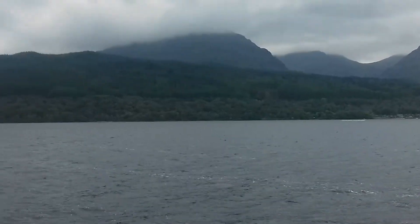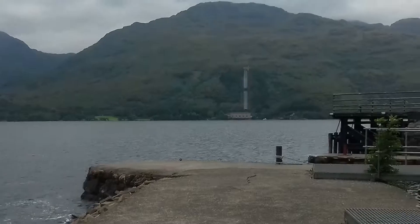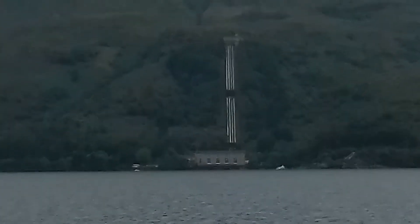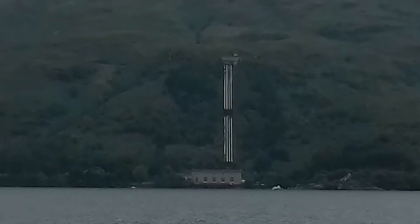What we'll do is take the camera around here and I'll zoom in — and that is the Loch Sloy Dam, which is a feat of engineering itself.